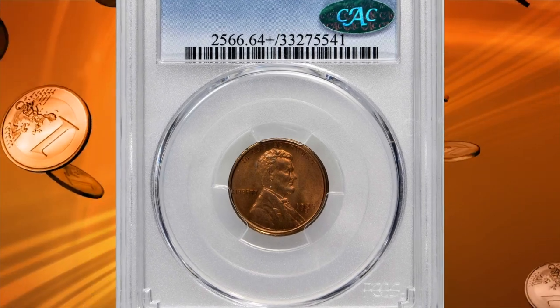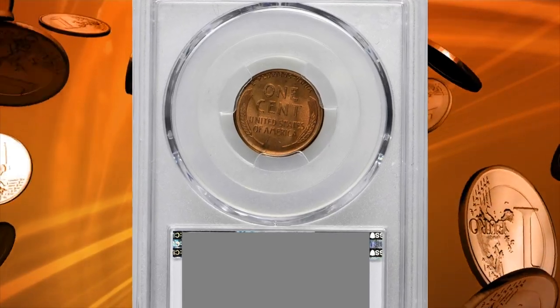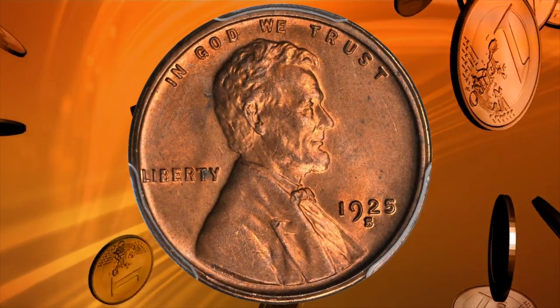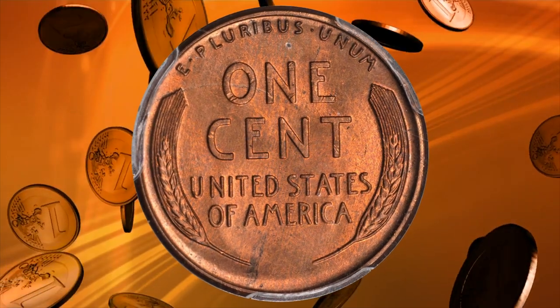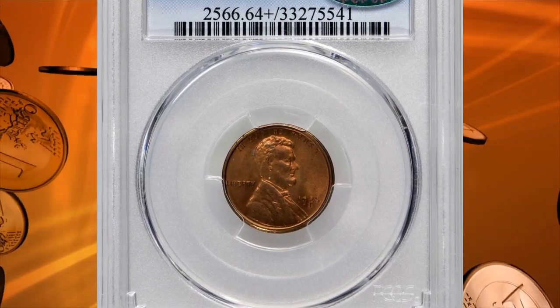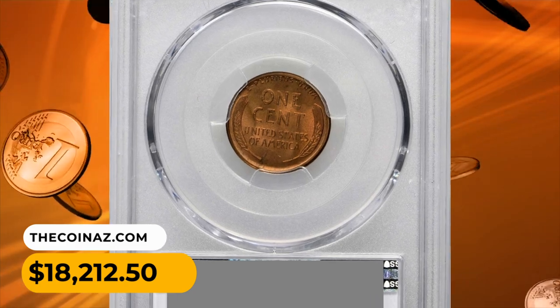Number 6: The 1925S Lincoln cent in MS64+ Red condition. This impressive near-gem is as well produced and carefully preserved as any 1925S cent handled in recent memory. The overall definition is quite sharp, and the surfaces offer a full endowment of bold rose-orange luster. It sold for $18,212.50.